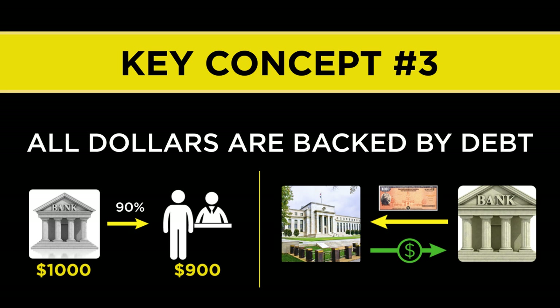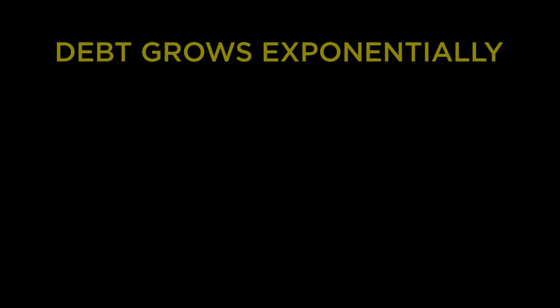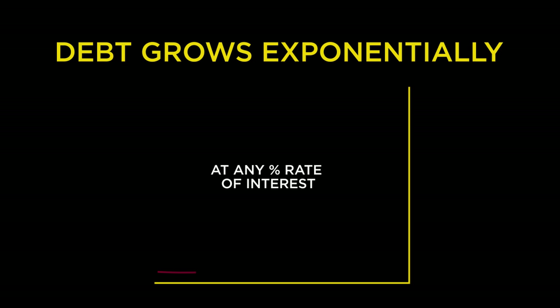From this key concept, we can formulate a truly profound statement: at a minimum, each year enough new money must be loaned into existence to cover the interest payments on all of the past outstanding debt. If we flip this slightly, we can say that each year all the outstanding debt must compound by at least the rate of interest on that debt — each and every year it must grow by some percentage. Because our debt-based money system is growing by some percentage over time, it is an exponential system by its very design.